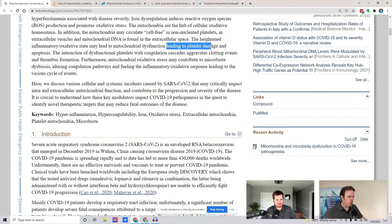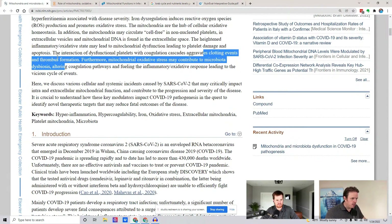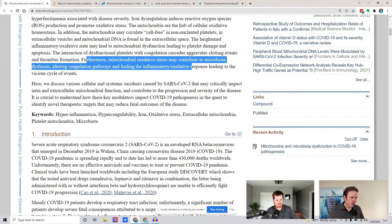It also talks about platelet damage, which is important because platelets are your clotting factors. If we have increased coagulation cascades, that means more clotting, more thrombosis — that's a blood clot. Furthermore, mitochondrial oxidative stress may contribute to microbiota dysbiosis, altering coagulation and fueling inflammatory oxidative responses, leading to vicious cycles of events.